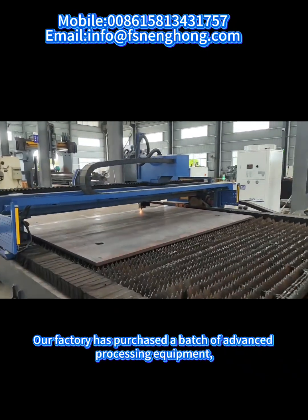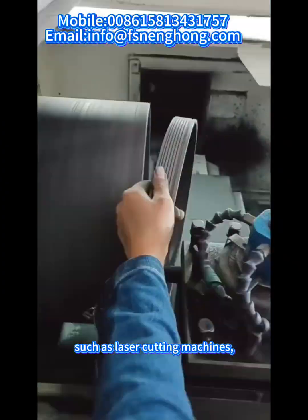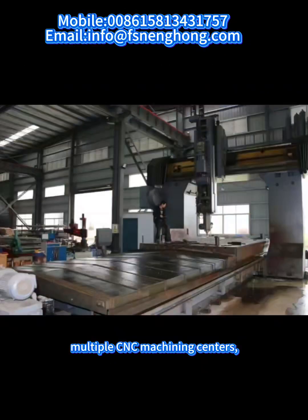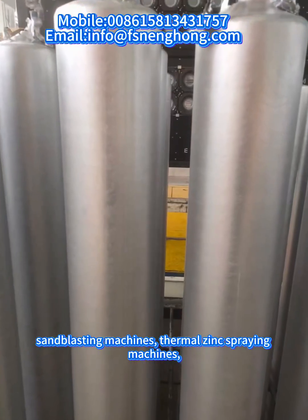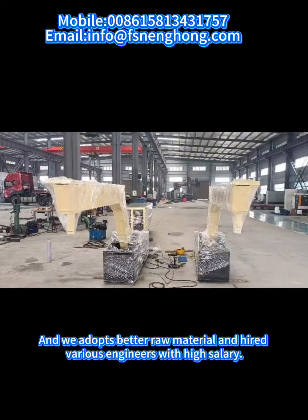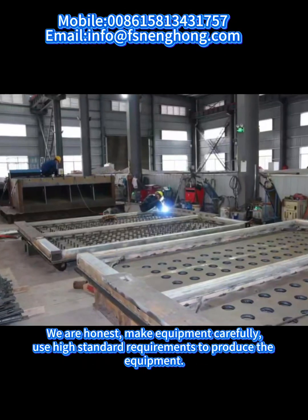Our factory has purchased a batch of advanced processing equipment, such as laser cutting machines, pentahedron CNC gantry centers, multiple CNC machining centers, sandblasting machines, and thermal zinc spraying machines. We have adopted better raw materials and hired various engineers with high salaries. We are honest.